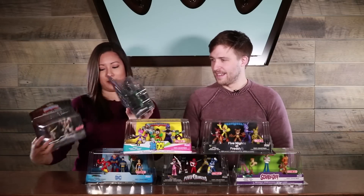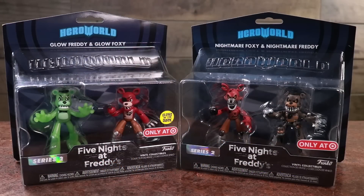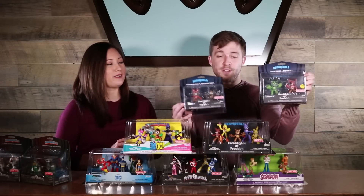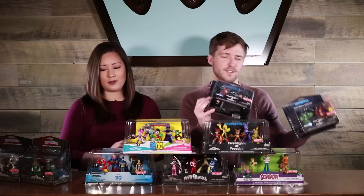For Five Nights at Freddy's, we have Nightmare Foxy and Nightmare Freddy, so you can get that two pack. As well as Glow Freddy and Glow Foxy — that glow is cool, it glows in the dark. The green glow is pretty cool. So this is the full Five Nights at Freddy's Hero World pack that you can get now.